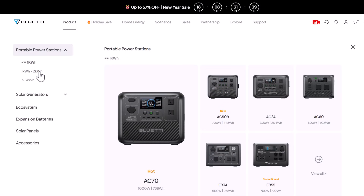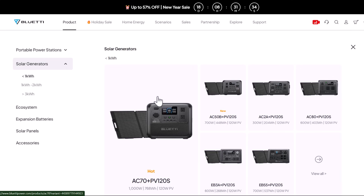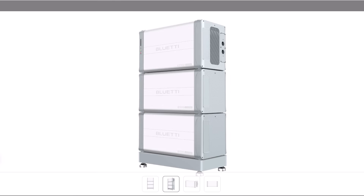They have a huge lineup of different solar generators — everything from their EB3A, which is a really small power station you can take with you for charging your laptop, drone, DC fridge, or whatever, all the way up to the EP900, which is a grid-interactive system that backs up your house and can even offset your bill every day using solar. Everything in between: the AC180, AC200, 200 Max, AC300, AC500. They have so many units that, in my opinion, it can actually make it complicated to decide.